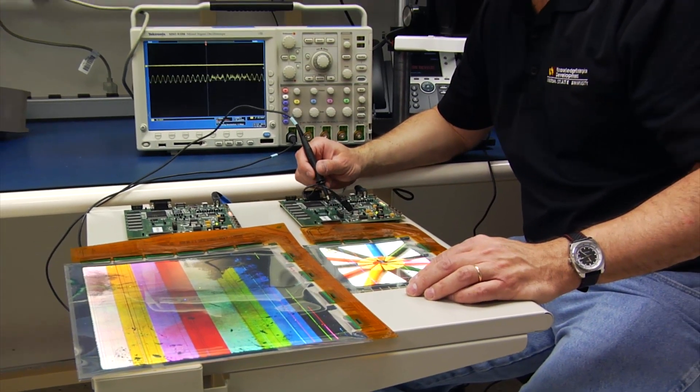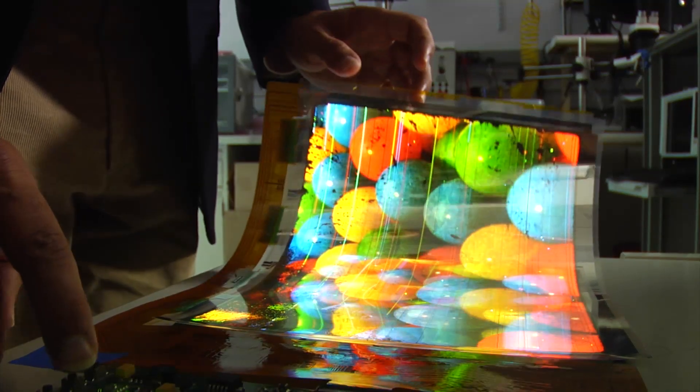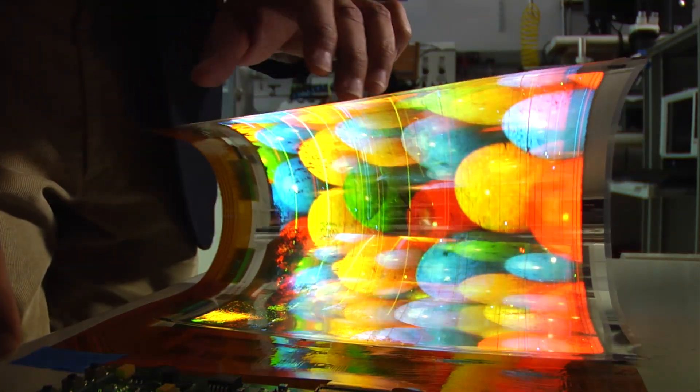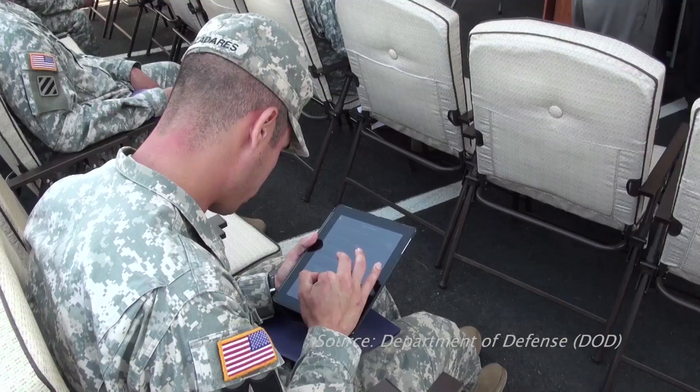Advances in technology allow the new flexible screen to be made of plastic, but it still has the look of a glass screen with bright colors, and may even fold up to fit in your pocket one day. Any place you can think of a display interface that you'd like to see lighter, thinner, and less prone to breakage is a candidate for where this is going to get used.